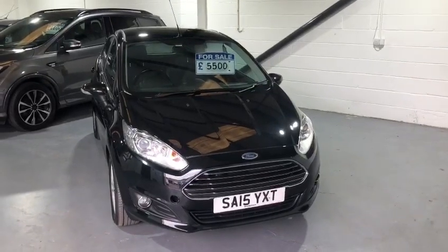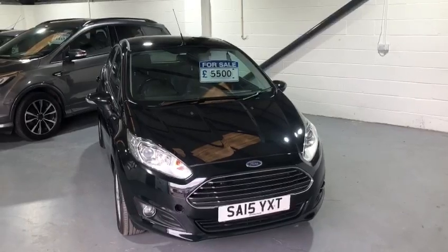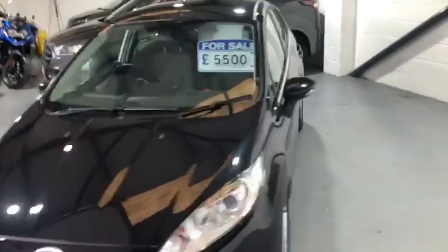Hi everybody and welcome back to Valley Car Centre. Today I'm showing you around a Ford Fiesta 1 litre EcoBoost, which is the ZTEC model.